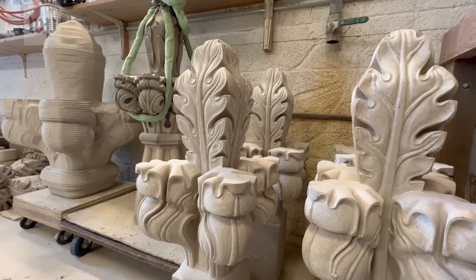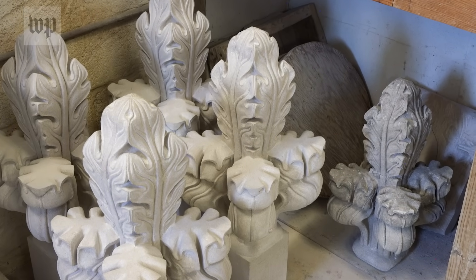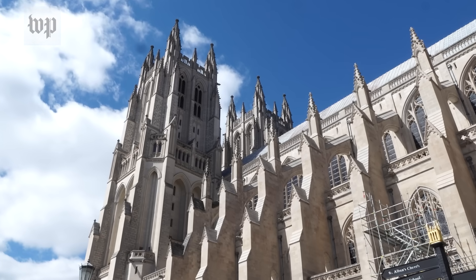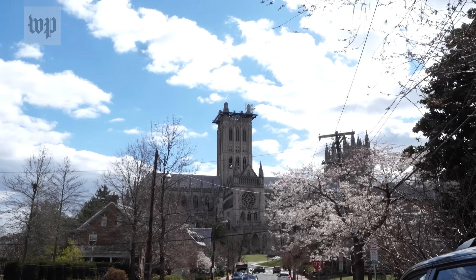From Latin, finis, meaning end — a feature of Gothic architecture dating back centuries, at the tip top of a pinnacle or spire. But being the last bit of stone between earth and heaven, 301 feet up, the National Cathedral was damaged.